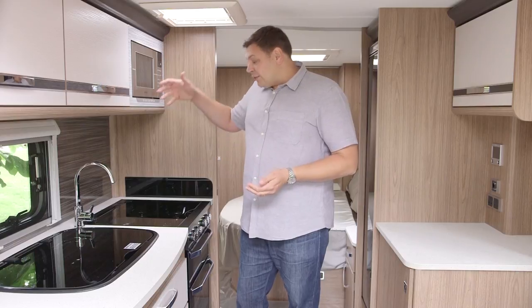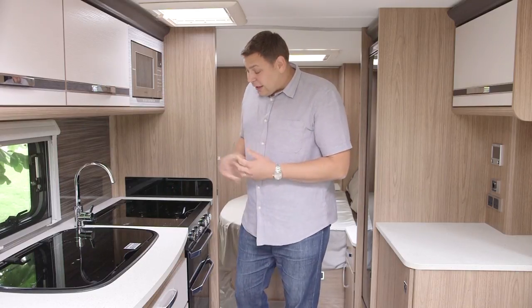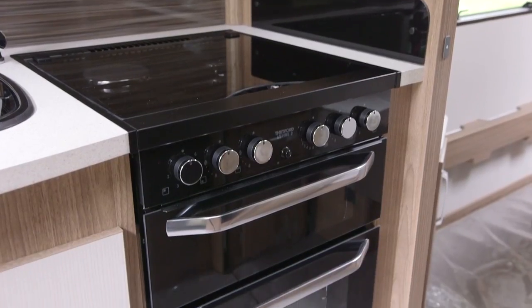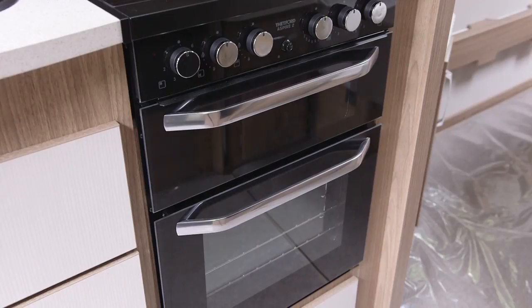I'm not so keen on the fact that it's directly over the oven and the grill and the hob, which is a rather smart new design with chrome finish and, of course, a dual fuel hob.